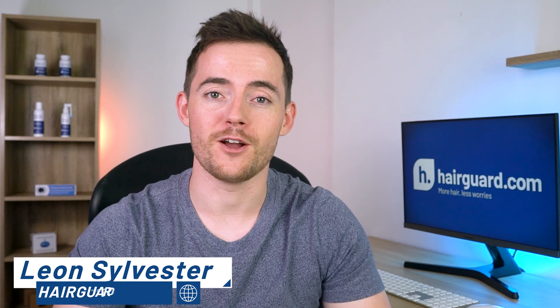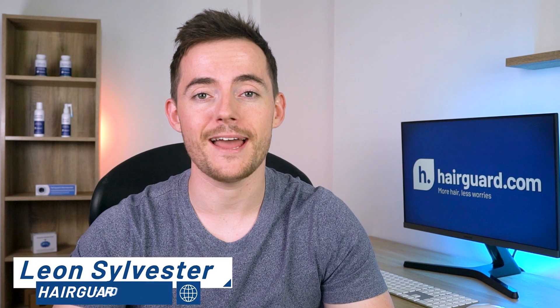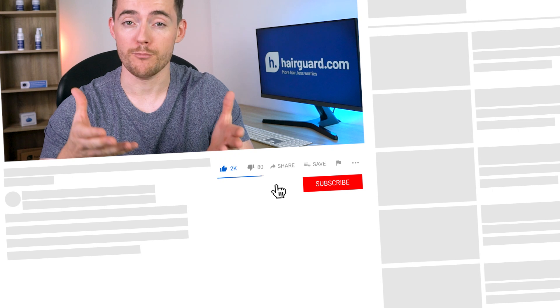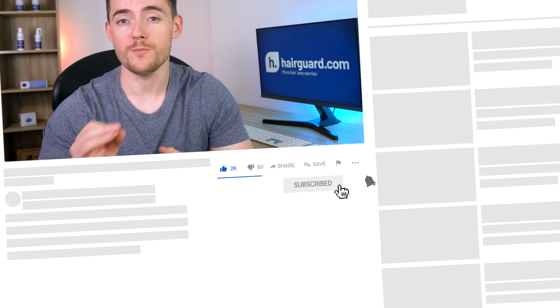Hey guys, Leon here from HairGod.com, where people who are worried about their hair loss go to regrow their hair. If you want updates on any of the latest hair loss news or any breakthroughs that we find out about, then do make sure to hit subscribe.